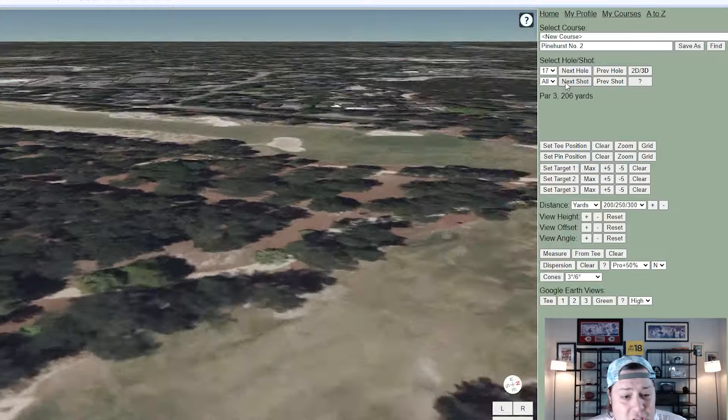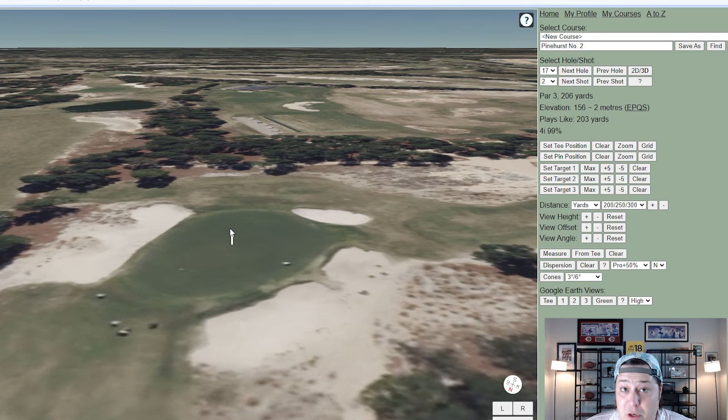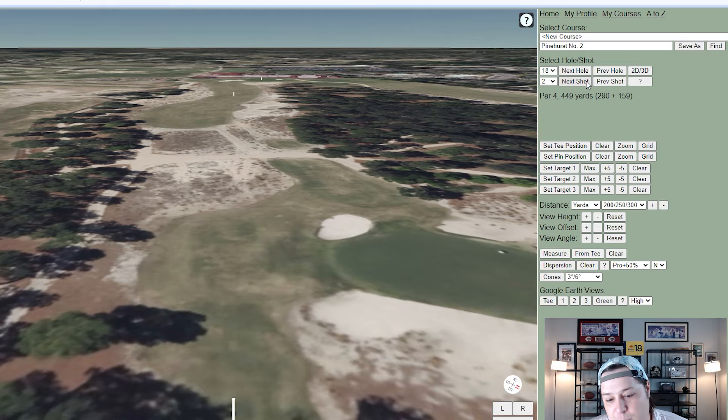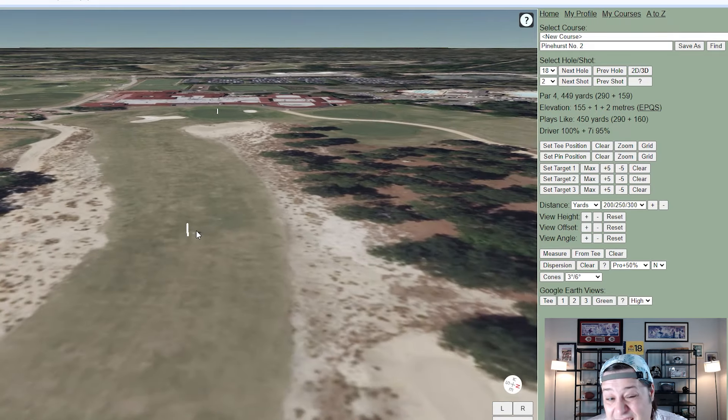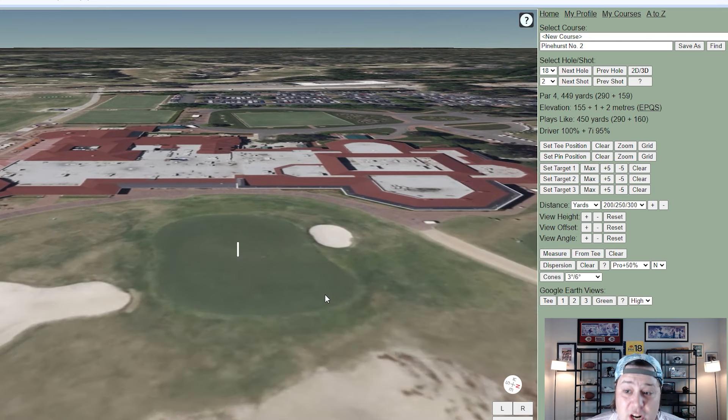Hole sixteen is a converted par four — long and one of the hardest holes on the course. Hole seventeen is 206 yards — another longer par three that's beautiful but extremely difficult. Hole eighteen at 449 yards plays slightly uphill and is one of the most picturesque holes in American golf. There's a bunker right you have to carry with driver, but the green complex is really where the difficulty lies — a fitting finishing hole framed by the clubhouse.